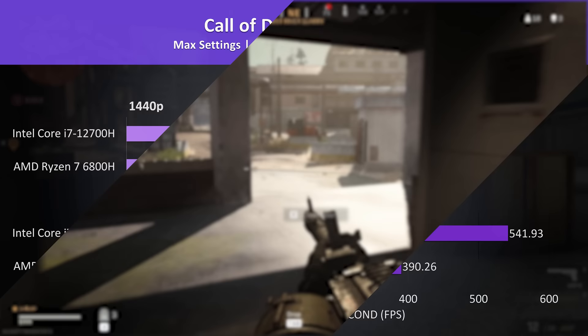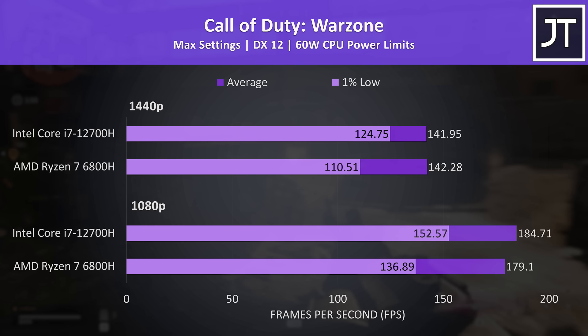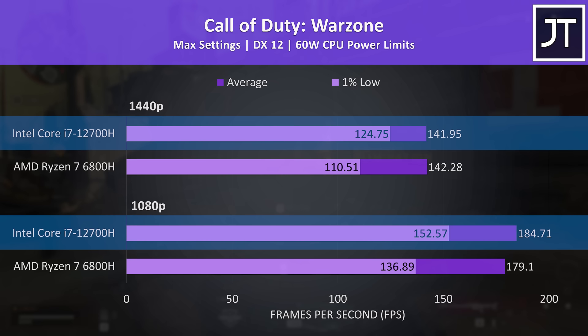Call of Duty Warzone was also ahead on Intel, though the difference is nowhere near as large. We're talking about a 5 FPS boost at 1080p and basically no difference at 1440p, at least in terms of average frame rate. The 1% lows had a bigger lead with Intel though, which is arguably more important when playing competitively as you don't want to drop frames in the middle of a fight.